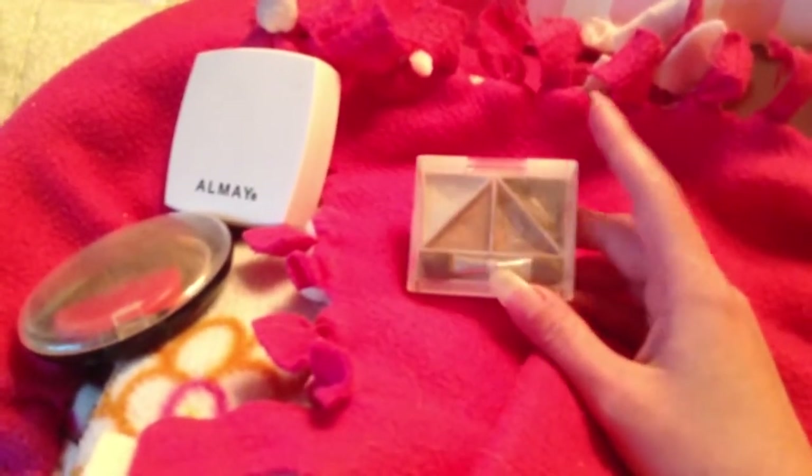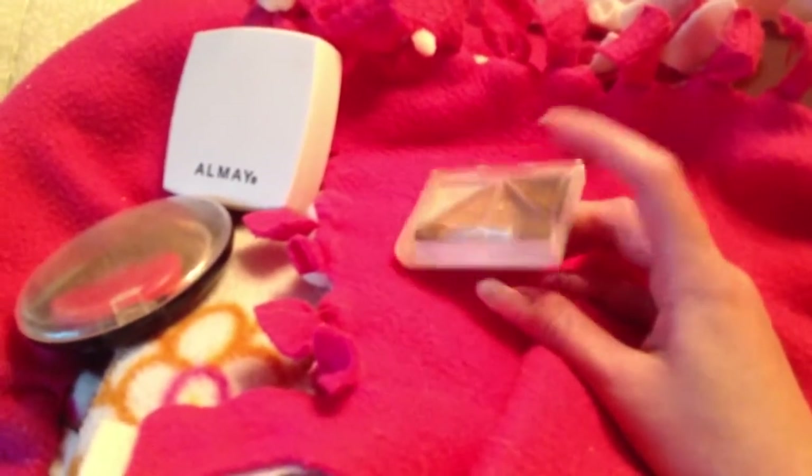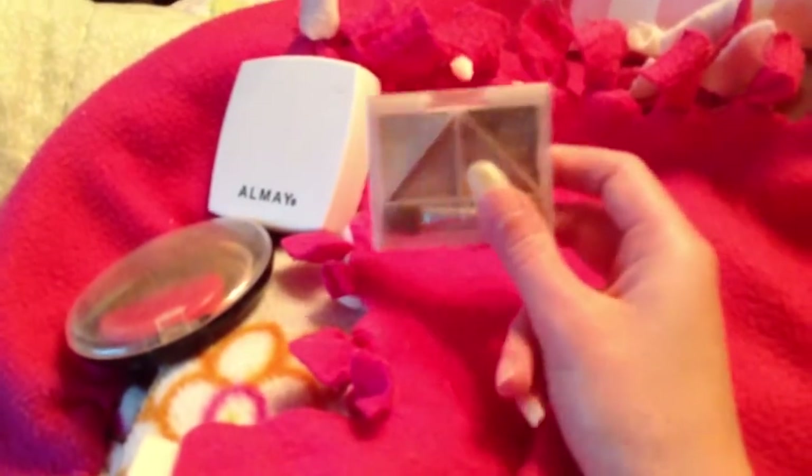I have two more of these little ELF palettes in purple and green that I'm probably going to give away because I don't like them. I would not repurchase these. I like ELF, just not these tiny ones.